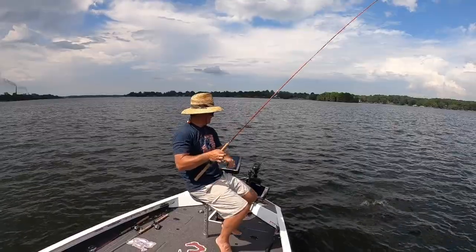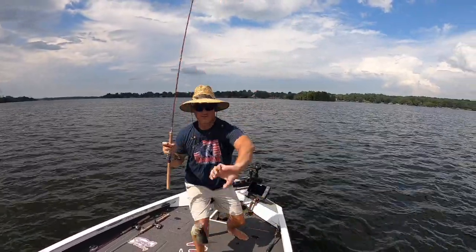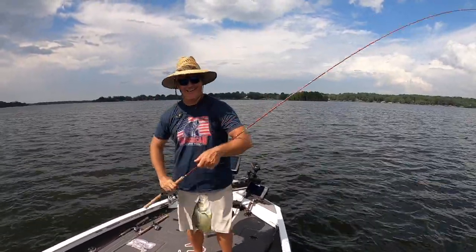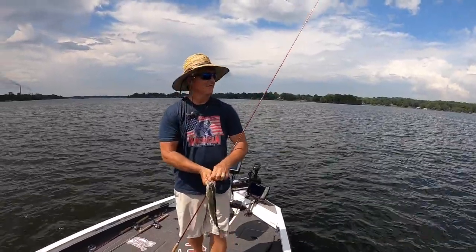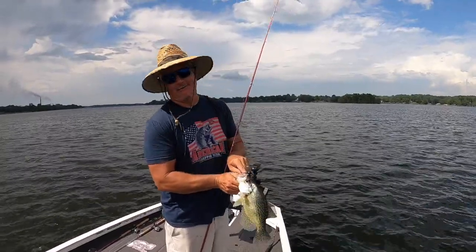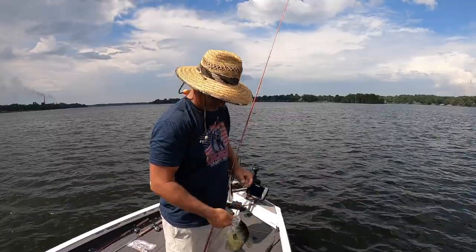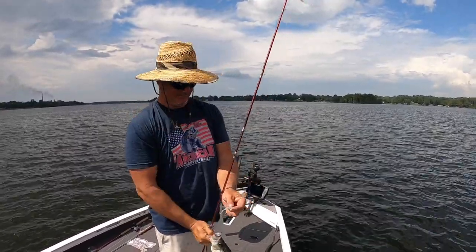That's a good fish! Oh man, there's your 13 and a half — come here baby! Bam! Small one here, big one right there — that's what I'm talking about. That is a hog right there, that is a solid fish!